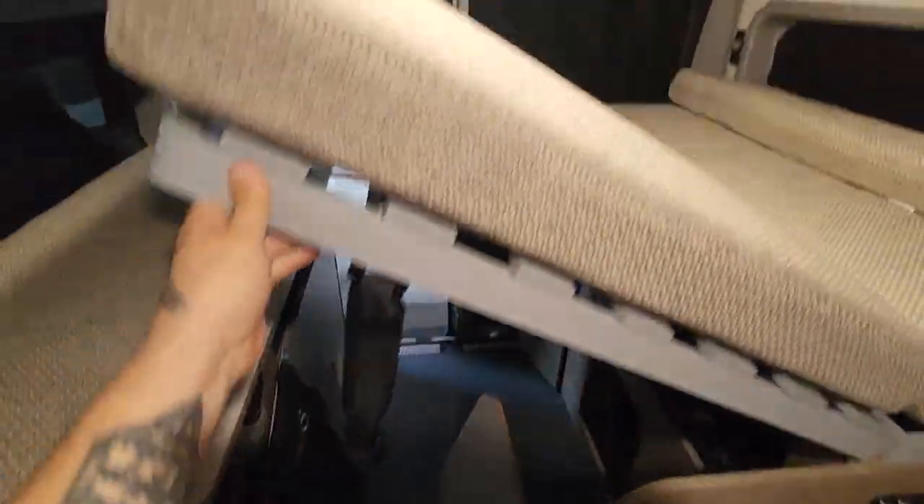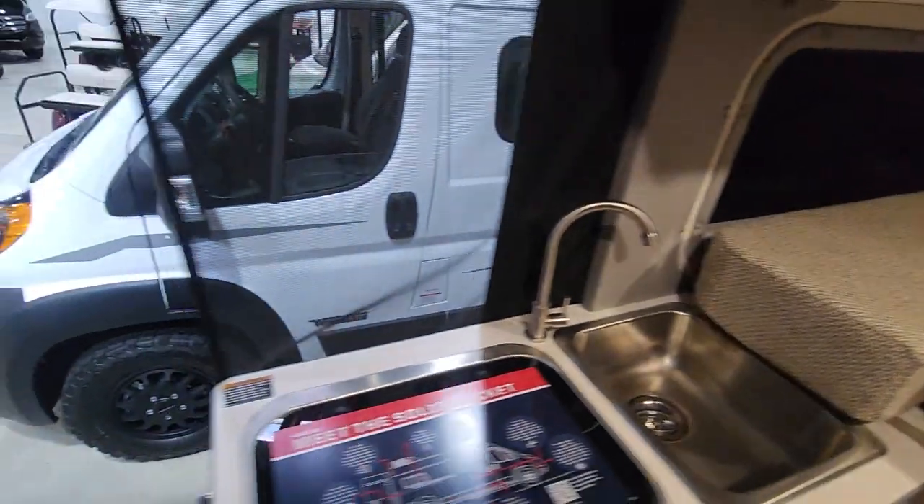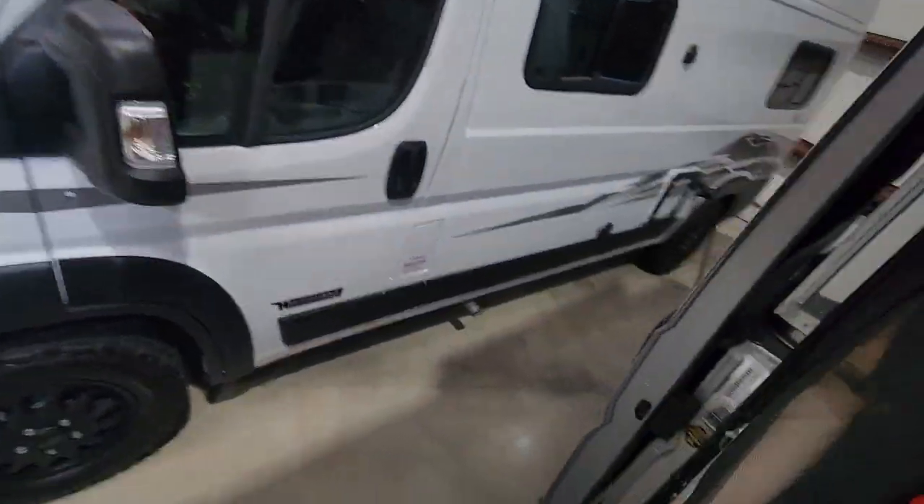This bed folds up just like this — there's a buckle — and then you can use the bottom area for storage. It's the smallest Class B on the market, usually the cheapest, and it's only 18 feet long.